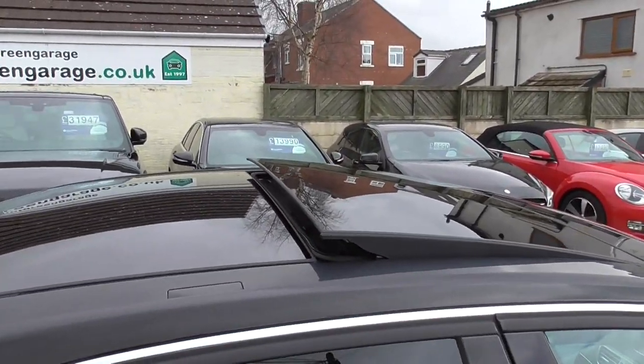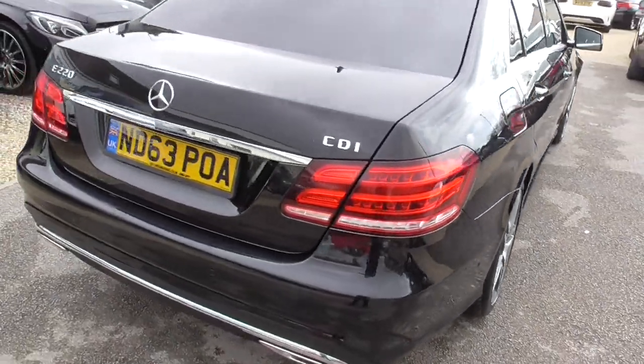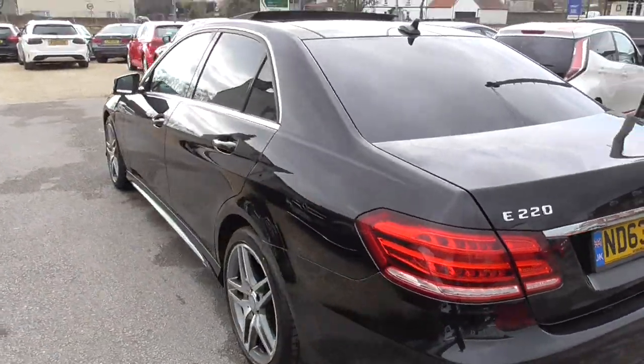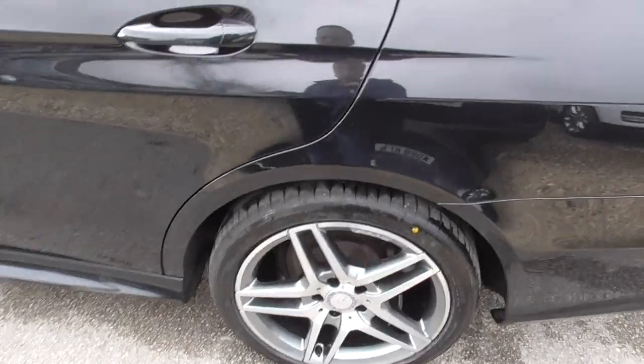Tilt and slide double sunroof — I'll show you that when we get inside. The bodywork is all in good condition, really nice sleek looking car this. Wheels all in good condition.